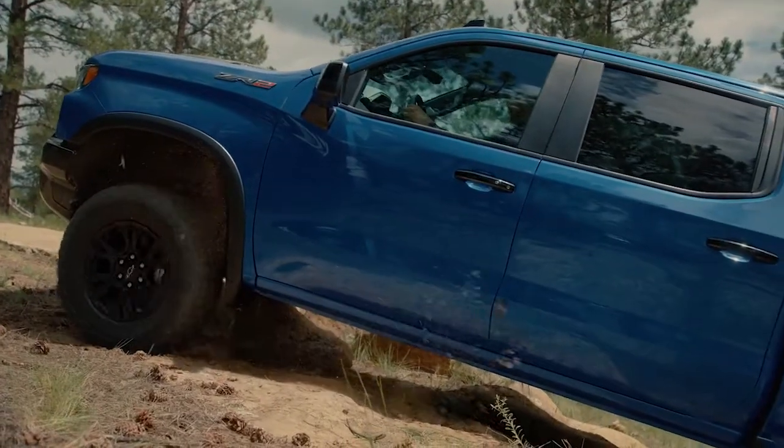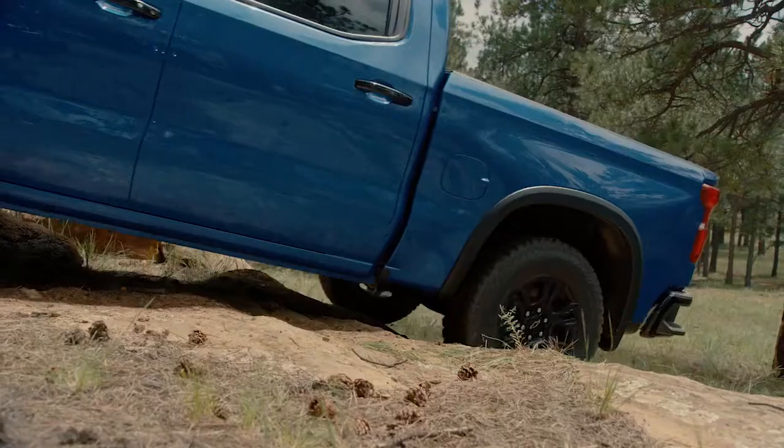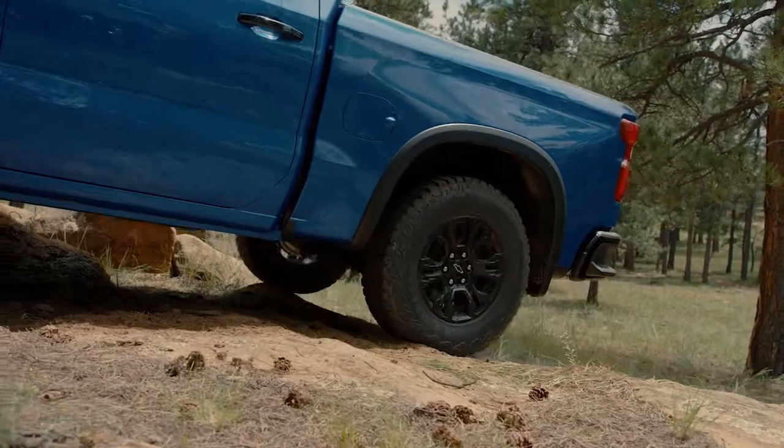The Silverado ZR2 features electronic locking differentials on both the front and rear wheels. If one of the wheels is unable to gain traction, the front and rear e-lockers ensure that maximum power is put to all the wheels, limiting slip.